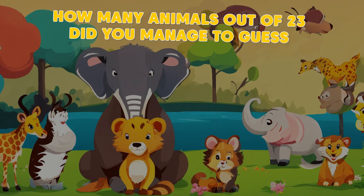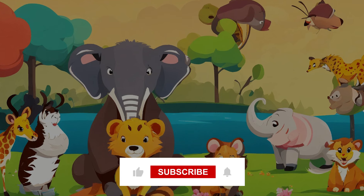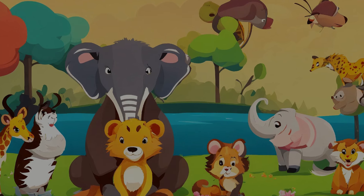So, how many animals out of 23 did you manage to guess? Share your score in the comments, and don't forget to subscribe to the channel to not miss out on more incredible quizzes.